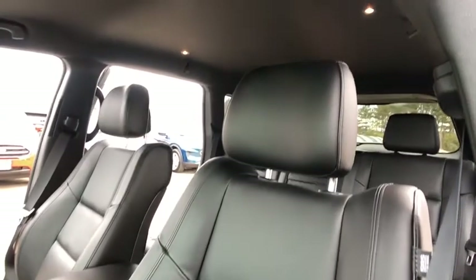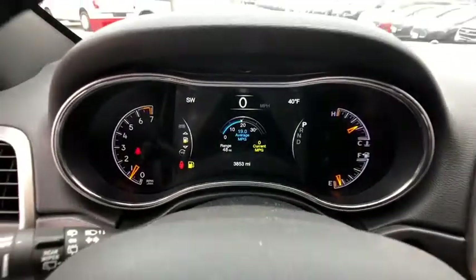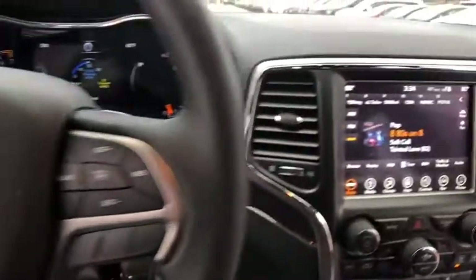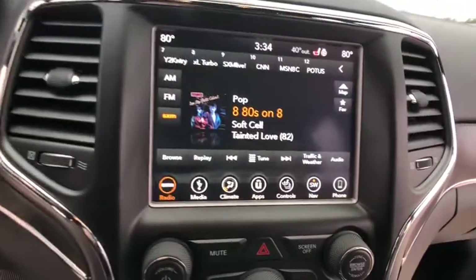Center armrest, universal garage door opener, heated steering wheel, fog lights, security system, compass, rear window defroster, power windows, trip computer.